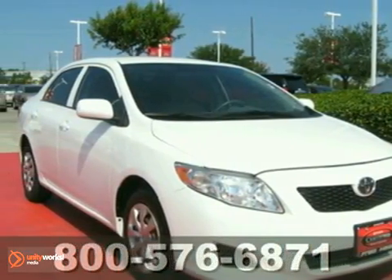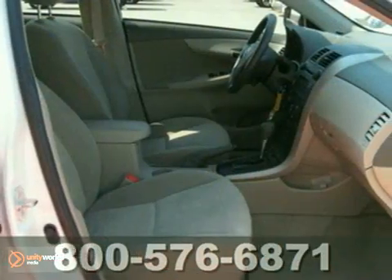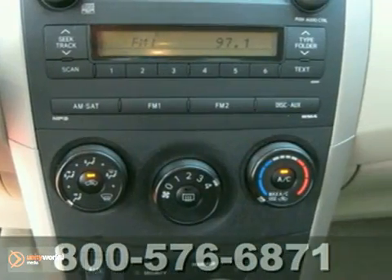You can't go wrong with this certified 2009 Toyota Corolla. With privacy glass, fog lights, and power windows, locks and mirrors, it's bound to sell fast. You'll also get a CD player, air conditioning, and multiple airbags.